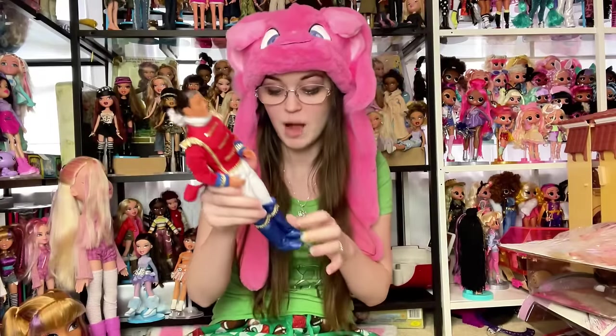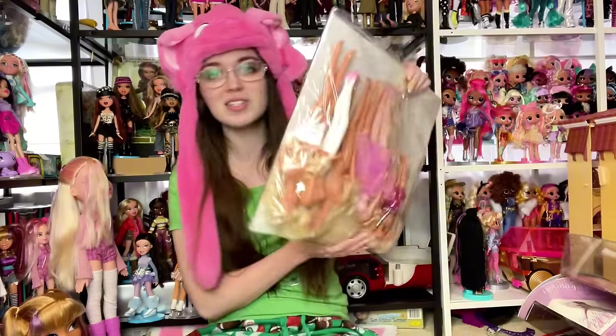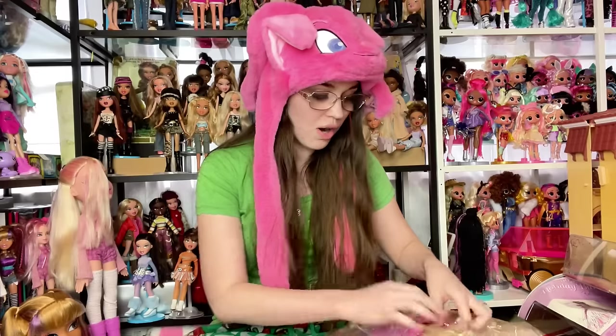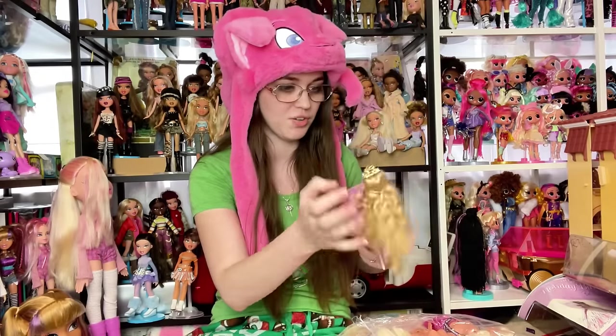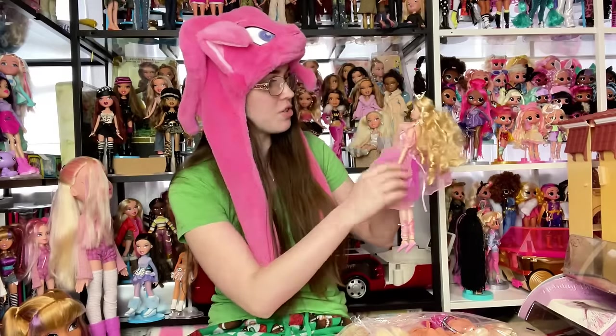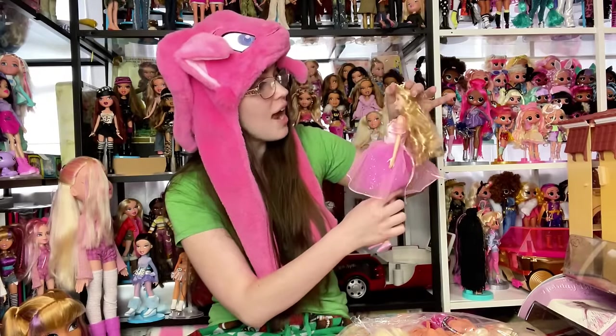Starting off, I have the prince from the Nutcracker Barbie movie — missing his nutcracker head and crown, but he has fabric boots, which is cool. I don't have a lot of princes from the early Barbie movies, so it's exciting. I also got this flat of Barbie dolls because Clara is right there! I have Clara in box but have never managed to find her out of box, so this is a score. She looks complete — she even has her necklace!